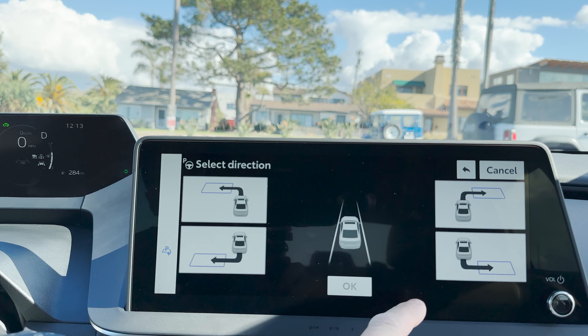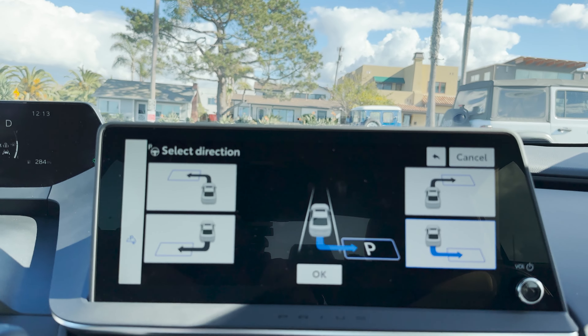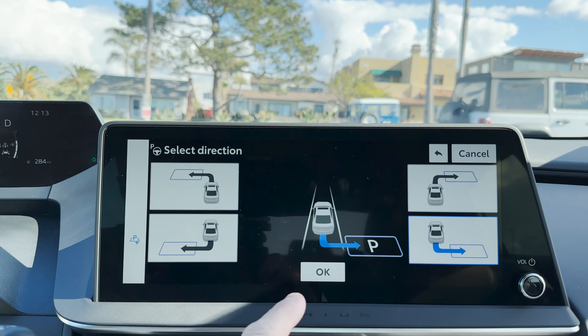Do you wish you were a better parallel parker? How about perpendicular parking? How about just getting help getting out of a space? Well, the 2023 Prius can help with Advanced Park.